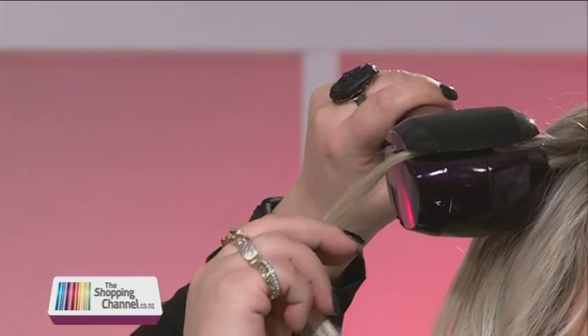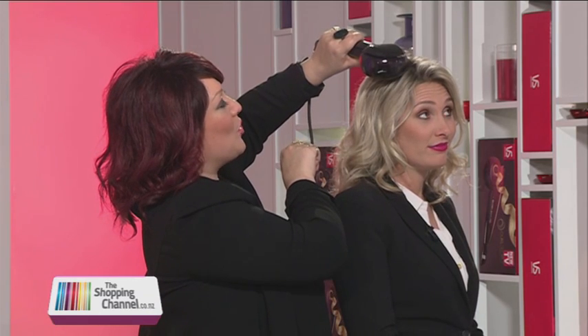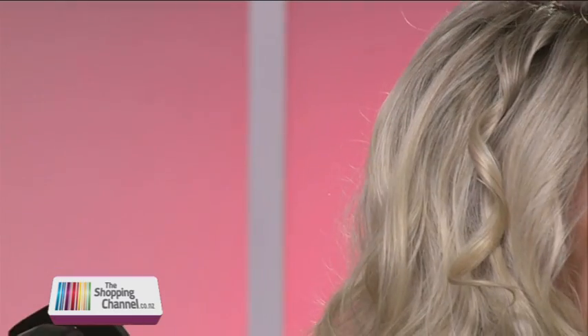Look at this — quick, and you're going to see in a minute fabulous curls. All we've got to do is wait for eight seconds. It's as simple as hair goes in, curl comes out. It's amazing.